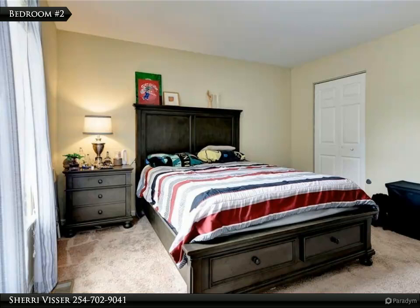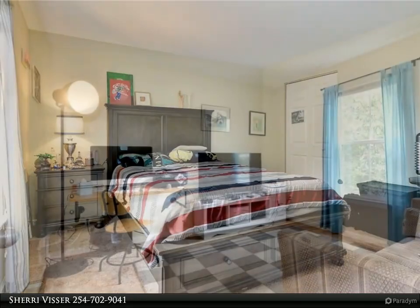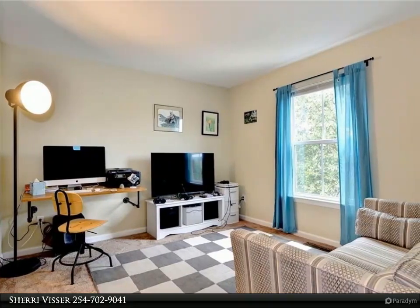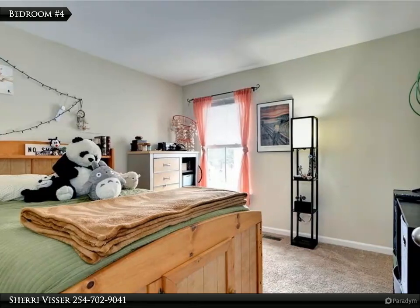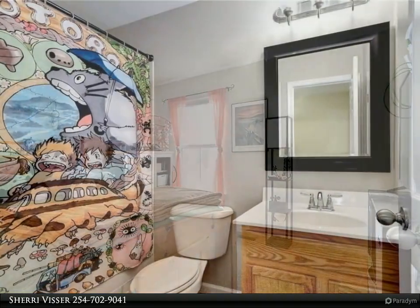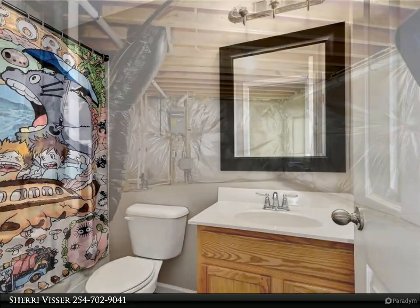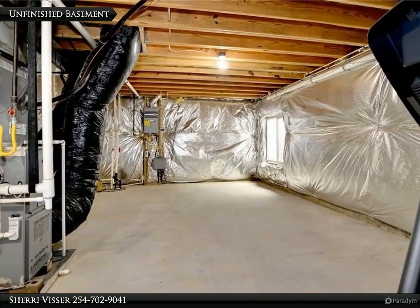Each of the guest bedrooms is generously sized. The guest bedrooms share access to the hall bath. The unfinished basement space is quite an opportunity.